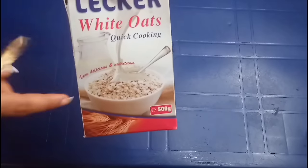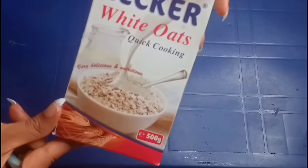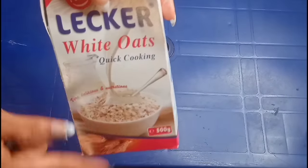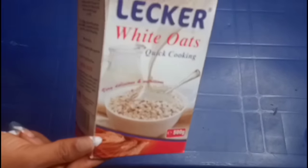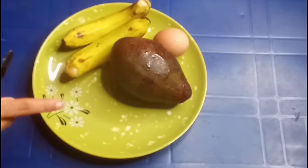This is Liquor White Oats — quick cooking oats. This is the oats I use. It's 500 grams, full grain Liquor White Oats. This video is not sponsored, just for you to see what I'm using. So guys, to start off, I'm going to prep my fruits.